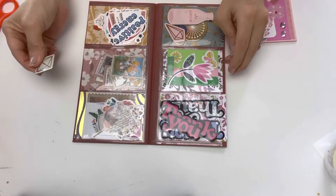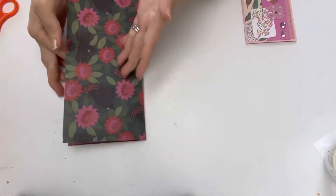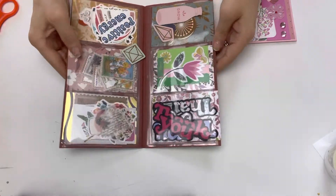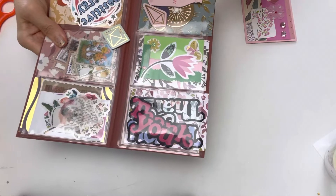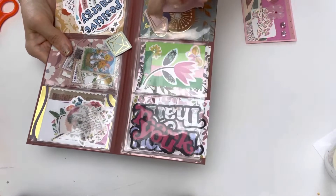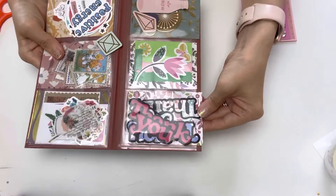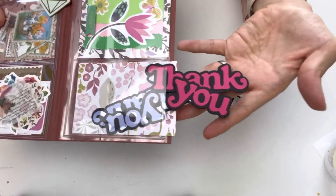She has used this beautiful paper and made a pocket folder out of it by adding clear pockets. These clear pockets actually look like Project Life pockets. She used double-sided tape on this side and the other side and added the pocket pieces.